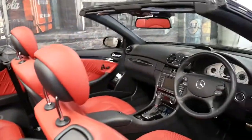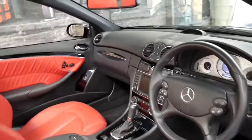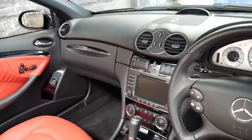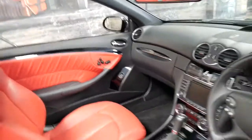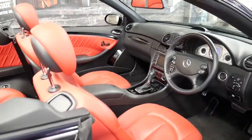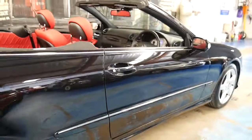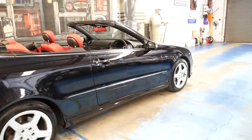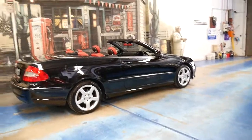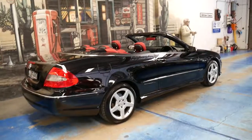It does have navigation and it's Bluetooth compatible. It's got the newer seven-speed transmission and the updated 3.5-litre 200 kilowatt V6. Amazingly, a 2008 CLK 350 has almost the same power as an earlier model CLK 500. It sounds fantastic but you've also got very good fuel consumption.